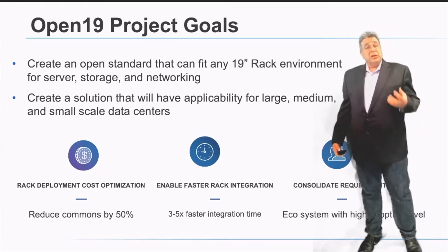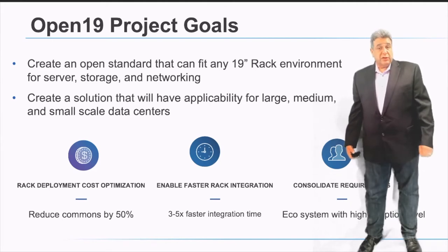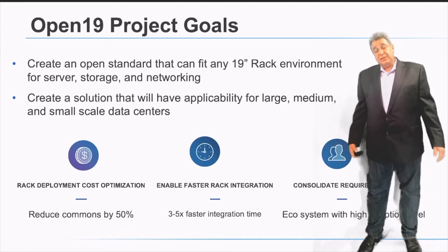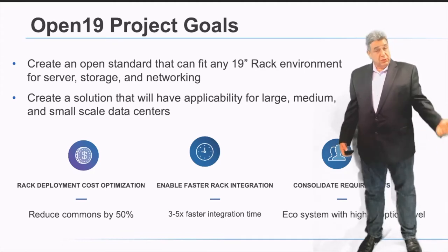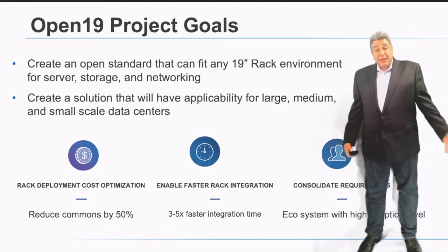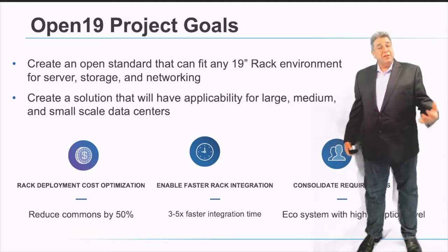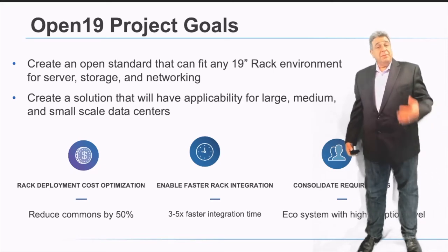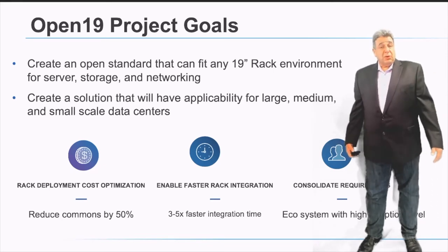The platform was targeting reducing the cost of the cages and the racks themselves, increasing the speed of integration of data center servers into the data center itself, and building a community of like-minded companies which have the need for the data center we're working on, but do not currently share the effort.